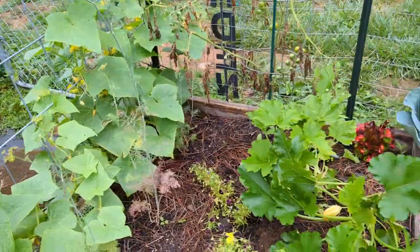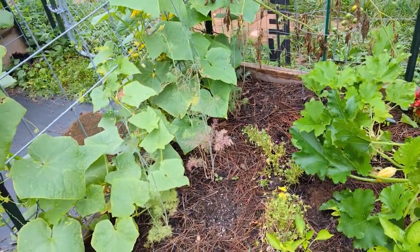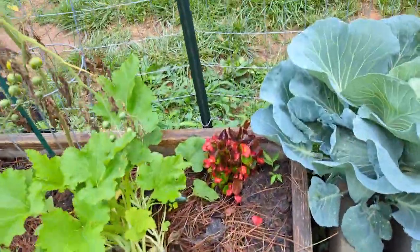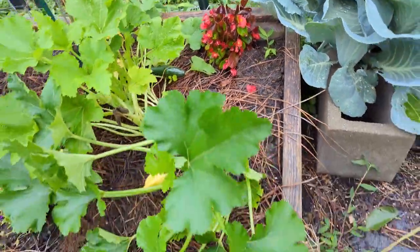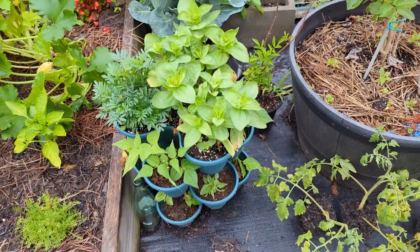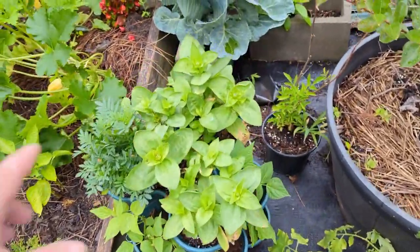I didn't plant as many cucumbers because we had so many last year. I almost had anxiety about coming to the garden because I didn't know what I was going to do — I can only make pickles so many ways. We've got zucchini over there that are growing.